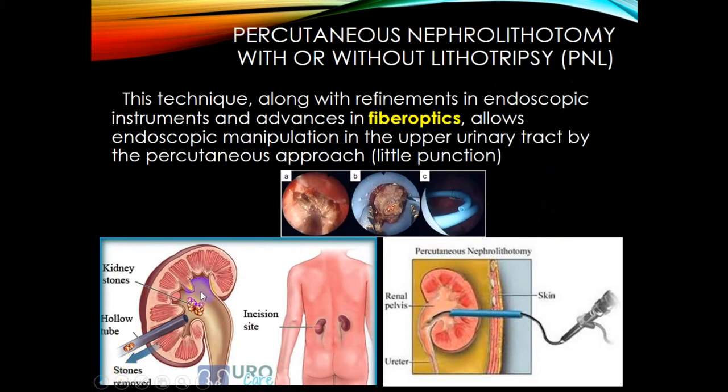Percutaneous nephrolithotomy (PCNL) with or without lithotripsy is a modern technique. Refinements in endoscopic instruments and advances in fiber optics allow endoscopic manipulation in the upper urinary tract via the percutaneous approach. It involves a small puncture that does not cause significant bleeding or damage. The procedure involves puncturing the skin to the renal pelvis, and a hollow tube is used to remove the stone.